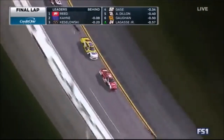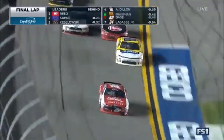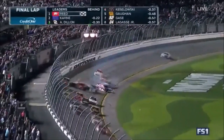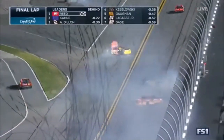Off at turn four. Kane looks inside. Reid protecting that double yellow line. Three wide as they come through the tri-oval behind him. Reid looking for the checkers — he's going to get a second career victory at Daytona.